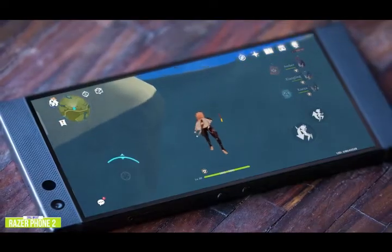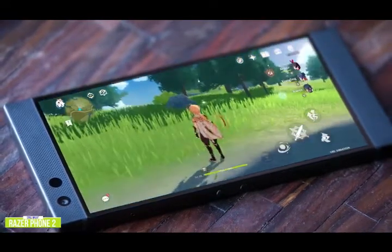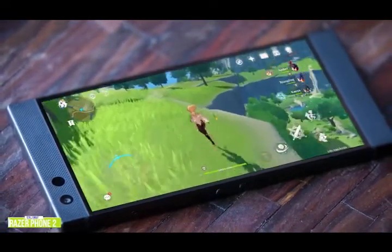All things considered, the Razer Phone 2 is a wonderfully competent gaming phone. The screen, the chipset, and the speakers are some of the best on the market, and they all contribute to an enjoyable gaming experience.